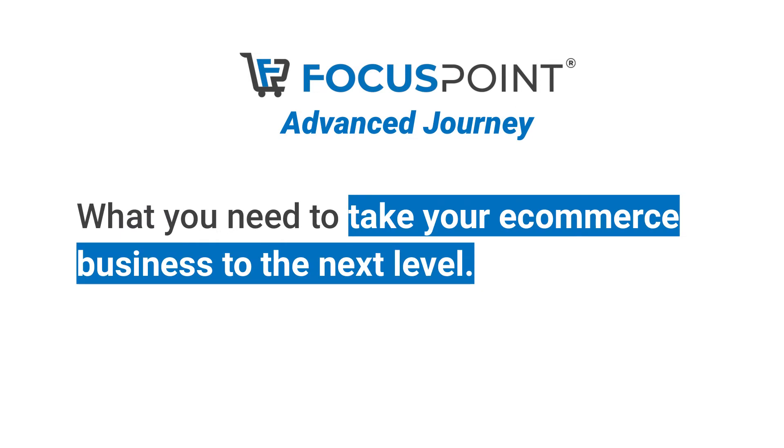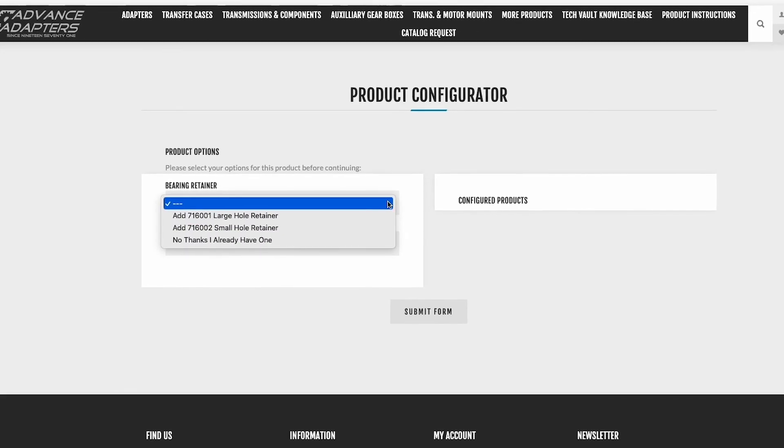With this plan, you will be able to take your e-commerce business to the next level. But we don't stop there.